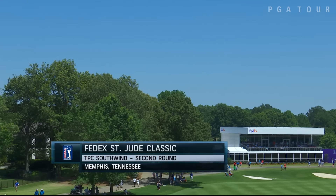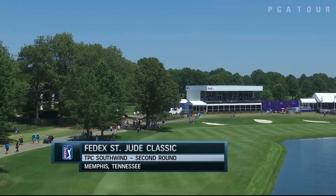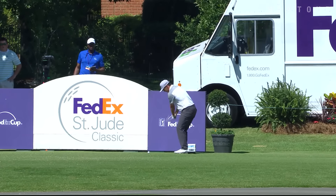Second round of the FedEx St. Jude Classic from TPC Southwind in Memphis. Searing temperatures on Friday, climbing into the low 90s — but some hot play out on the golf course as well.